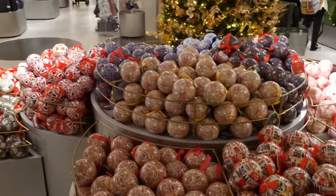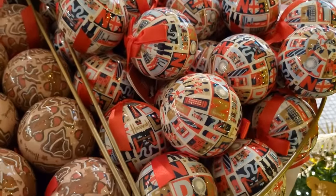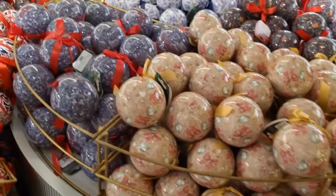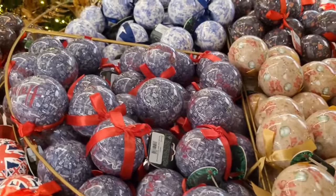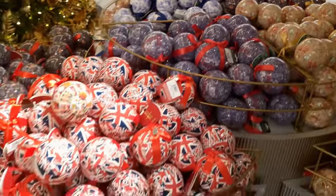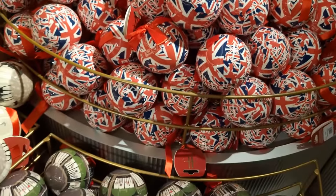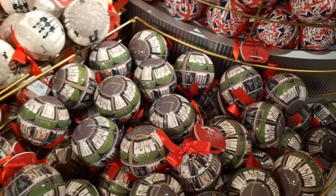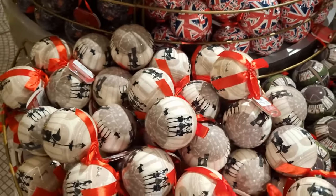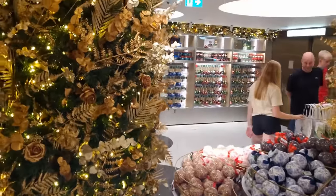Now the great thing about the decorations here at Harrods is they've got something for everybody's taste, although you just need to keep an eye on the price - because remember it's Harrods, it's central London. But some of the stuff can be a bit more reasonable. Also, if you're coming up to London and coming to Harrods, you could always grab one of these as a great souvenir - like those Harrods ones with the green, the Union Jack ones, and also some various art deco types.